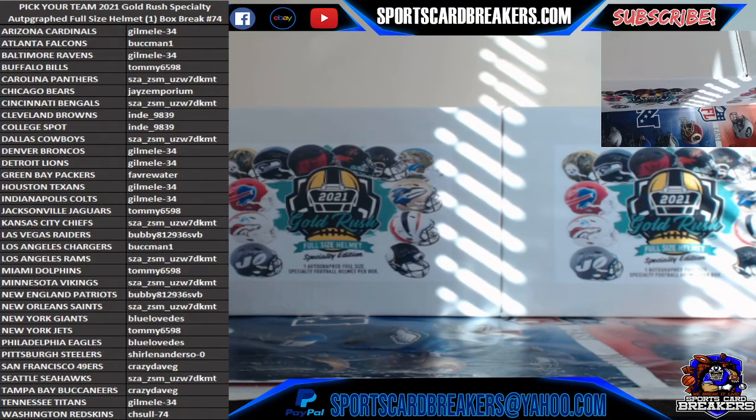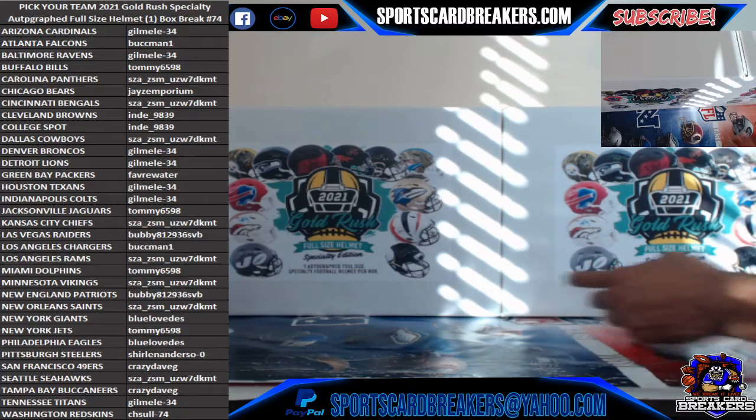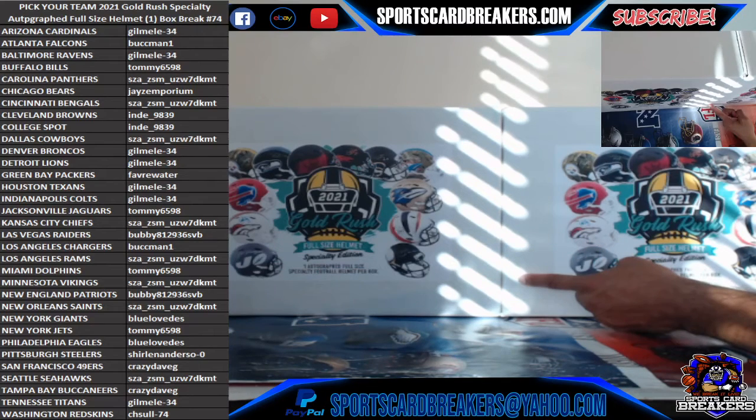Tonight we have a Pick Your Team 2021 Gold Rush Specialty Autograph Full Size Helmet. It's a one-box break, number 74. Thank you Kelly. Appreciate that, Gilbert. This is a one-box break, guys. Even though you see two helmets on the board, we're breaking one of them. The normal breakers know how I do it. I'll roll the dice to determine which one we're breaking. Left side odd, right side even.